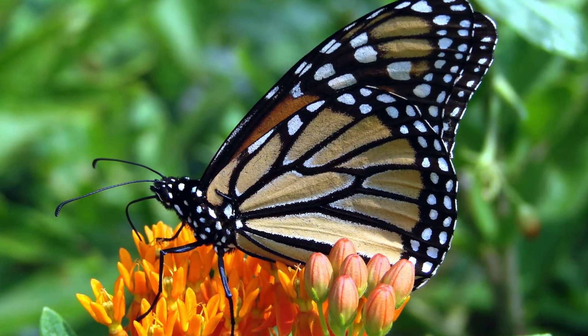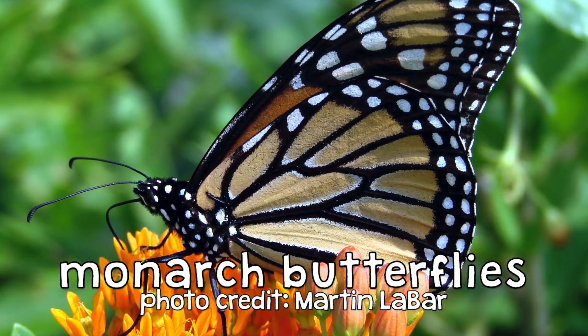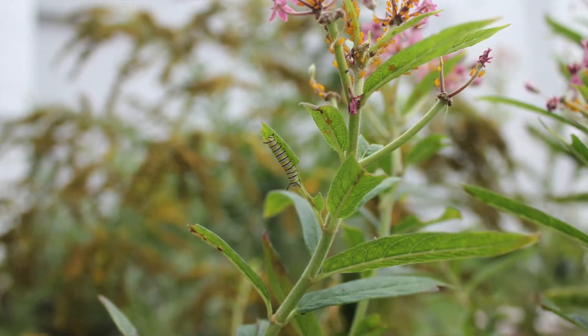For the butterflies — specifically monarch butterflies. The adults eat nectar, but the caterpillars will only eat milkweed. Can you see the caterpillar right in the center of this photo?